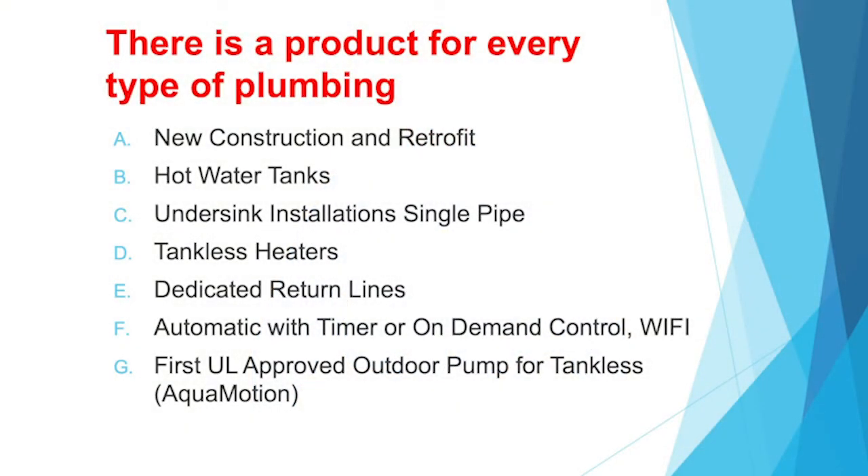There is a hot water recirculation kit for every type of plumbing — new construction and retrofit. The pipe that goes from the tank to the last faucet in the home is called a single pipe system. When there is a return line from the last faucet back to the hot water heater, we call it a dedicated return line. There are systems for under-sink installation and for dedicated return lines. The greatest savings are achieved with a timer — a very simple mechanical timer where you set the time when you want hot water. For the rest of the time, the system is off and you don't waste any energy or money.